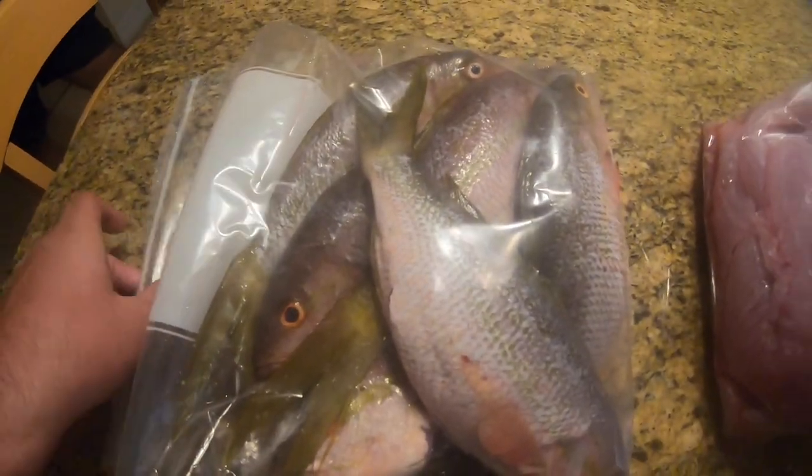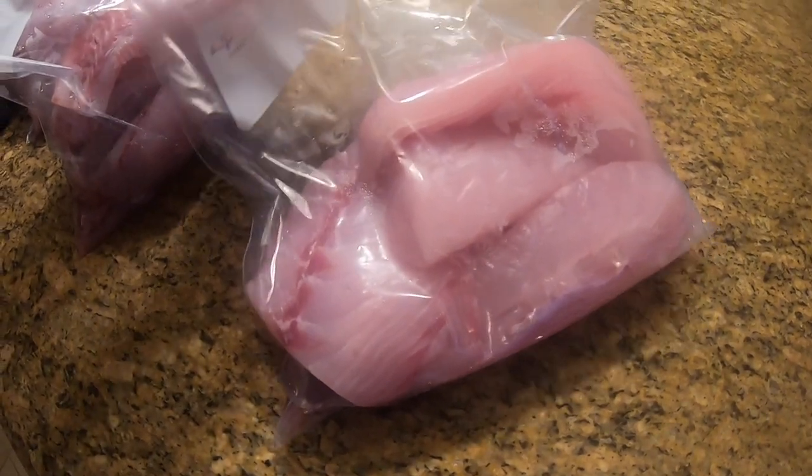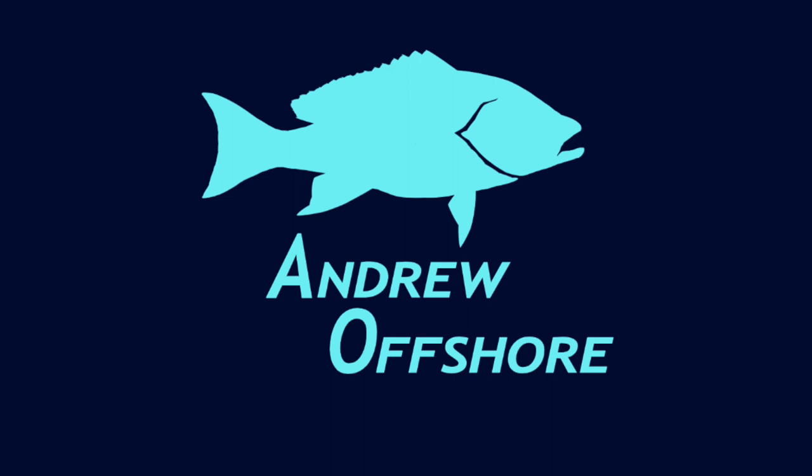Alright guys, we got back to the dock, cleaned the boat, cleaned the fish, and I just wanted to show you the meat that we got. Here are the whole yellowtail snappers to fry whole. Here we got two bags of mangrove snapper — one is for Brandon to take home, that's why we're rushing this segment. Here we got the mutton snapper that we caught today, that big mutton snapper, and the big jack that we caught — we already gave that to Brandon's grandparents and they're going to eat it. Thanks for watching guys, catch you later.